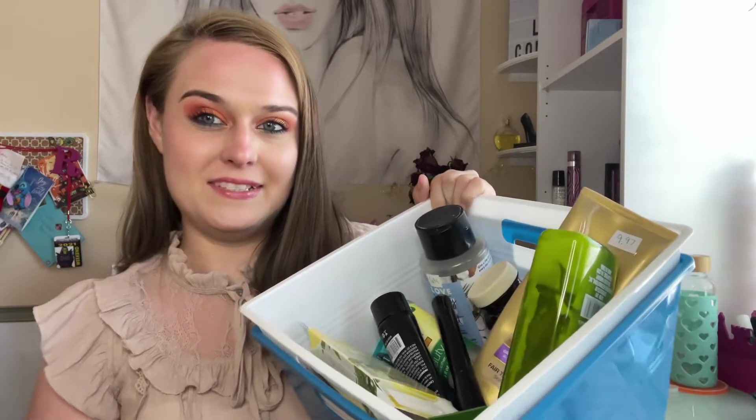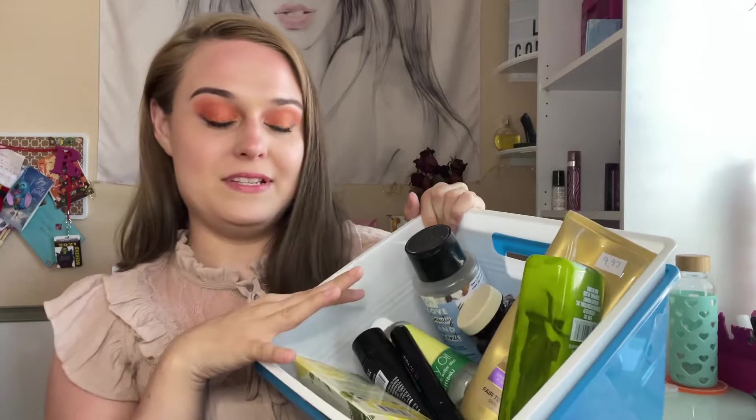Hi everyone, welcome back to my channel. Today I have my empties for the month of May. I have a lot of empties, so I did not calculate anything beforehand.